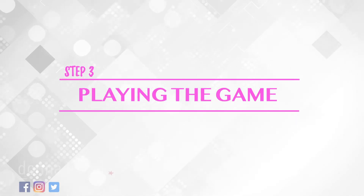On to step three: play the game. Now that you've set up the stage and explained the game, it's time to play. Take a look.